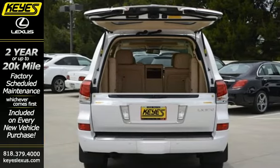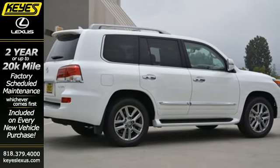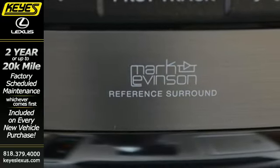Comforts such as a power moonroof and four-zone climate control create an unforgettable driving experience. Voice recognition, navigation, enhanced Bluetooth technology, and a power liftgate are also included for your convenience.